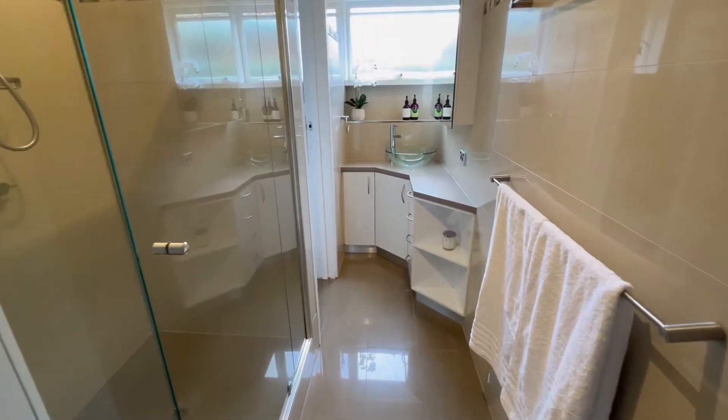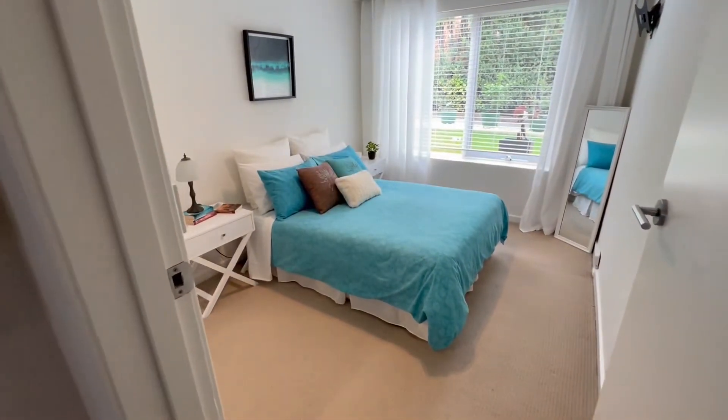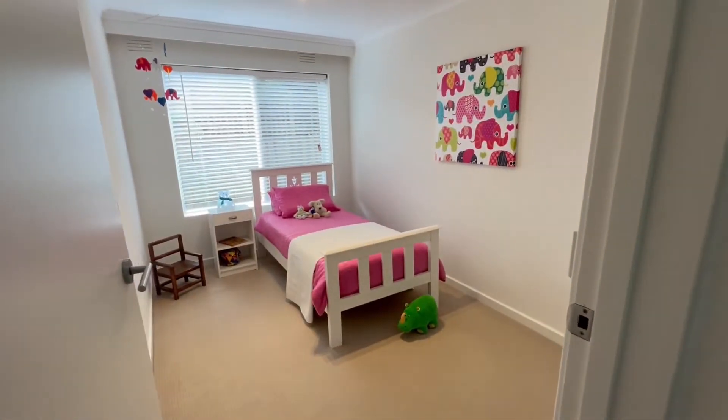Enjoy a sleek bathroom, concealed laundry, undercover car parking, storage, shared garden surrounds, dual entrances, and split-system heating and cooling.